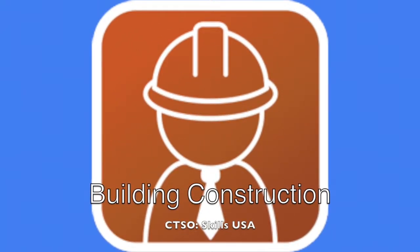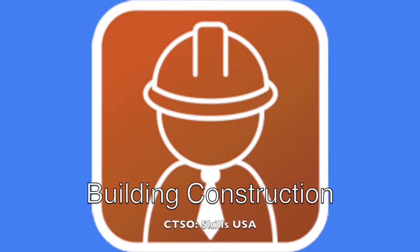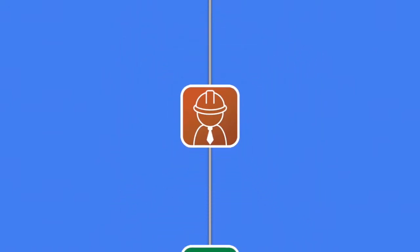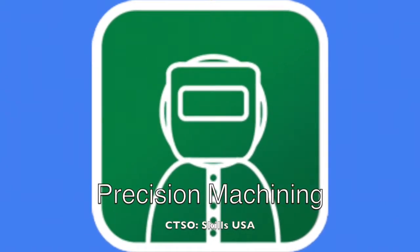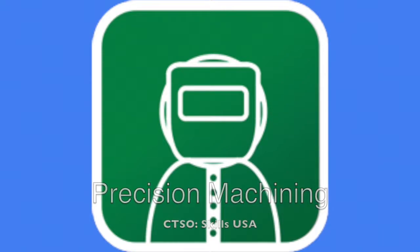Career Opportunities: Construction, Carpentry, Masonry, Concrete Finishing, Electrical, HVAC, Plumbing. Program: Precision Machining. CTSO: SkillsUSA. Career Opportunities: Machining, Manufacturing, Computer Integrated Manufacturing.